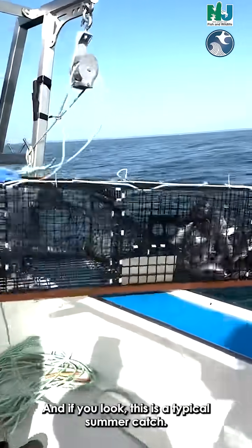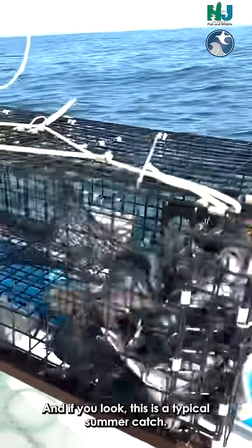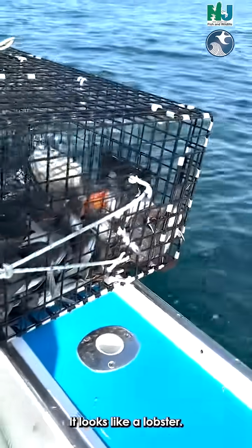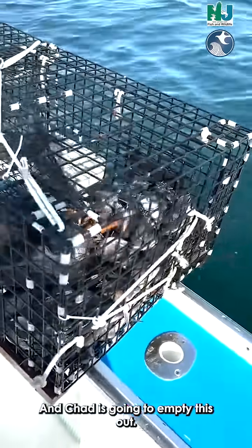And if you look, this is a typical summer catch. We've got a lot of sea bass in here. It looks like a lobster. And Chad's gonna empty this out.